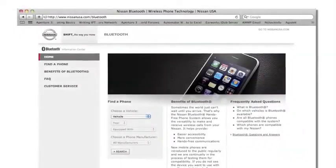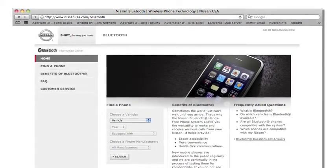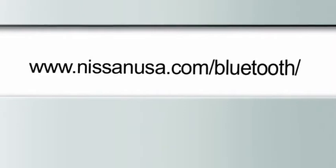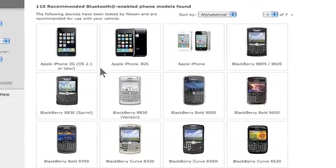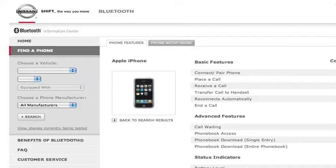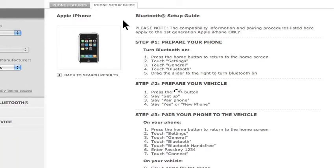Nissan has a website dedicated to simplifying the Bluetooth phone setup process. If you go to www.nissanusa.com/bluetooth, you'll find a compatibility guide that identifies all brands and models of phones that can be set up to use Bluetooth wireless technology in your vehicle. When you choose a compatible brand and model, the website leads you to its unique Bluetooth setup guide.